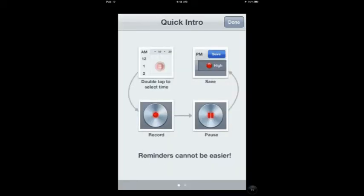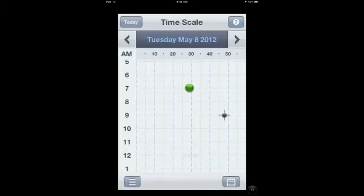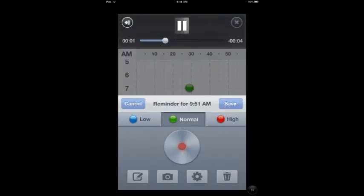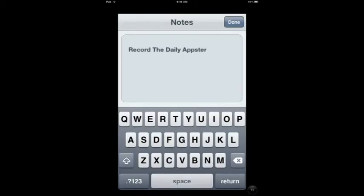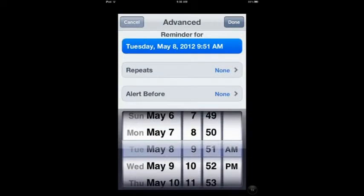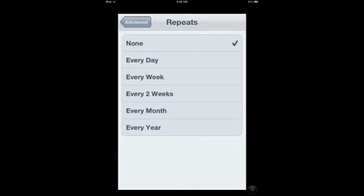Last app I have for you today is EasyBuzz. This is a really cool voice reminder app. You'll open this up — nice, clean interface. You double tap on the time you would like this reminder to be, record whatever you would like, and then save it. You've got that reminder. You can add a written note to these voice reminders, a picture, and choose how far in advance you would like to be alerted, or if this is going to be a recurring task.